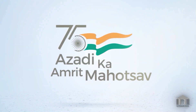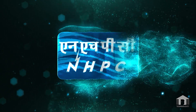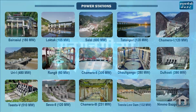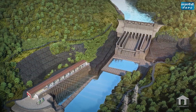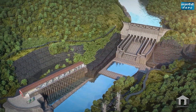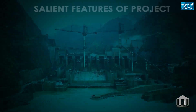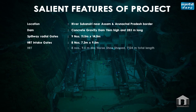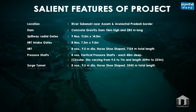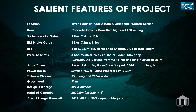As we celebrate the evolutionary journey of our nation's development, NHPC Limited is also contributing with its mega structures of power development. One such mega hydropower project being undertaken by NHPC Limited is the Subhansari Lower Hydroelectric Project, the largest hydroelectric project so far in India, having an installed capacity of 2000 megawatt and annual generation of 7421.59 MU.